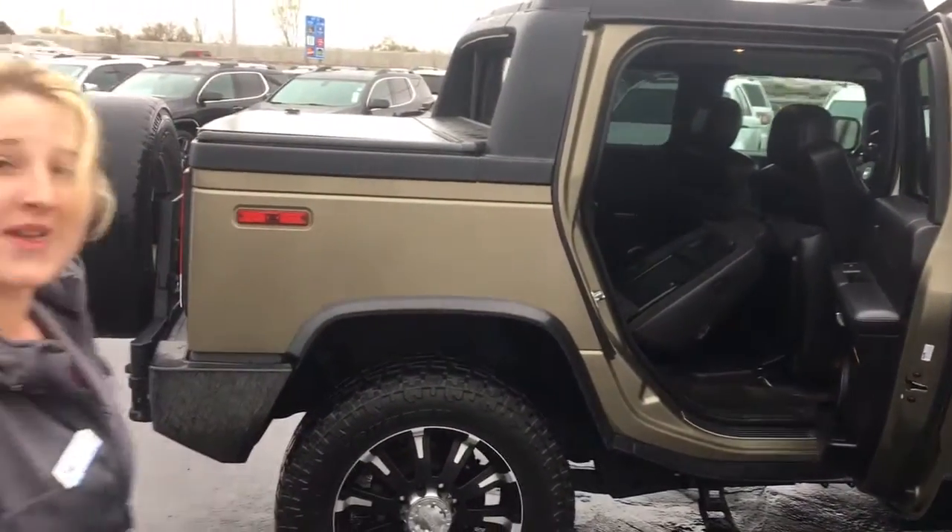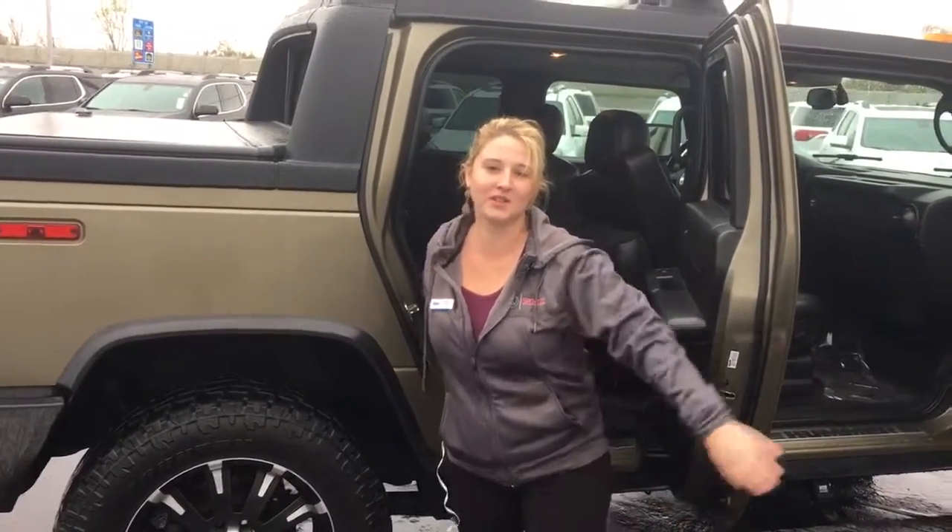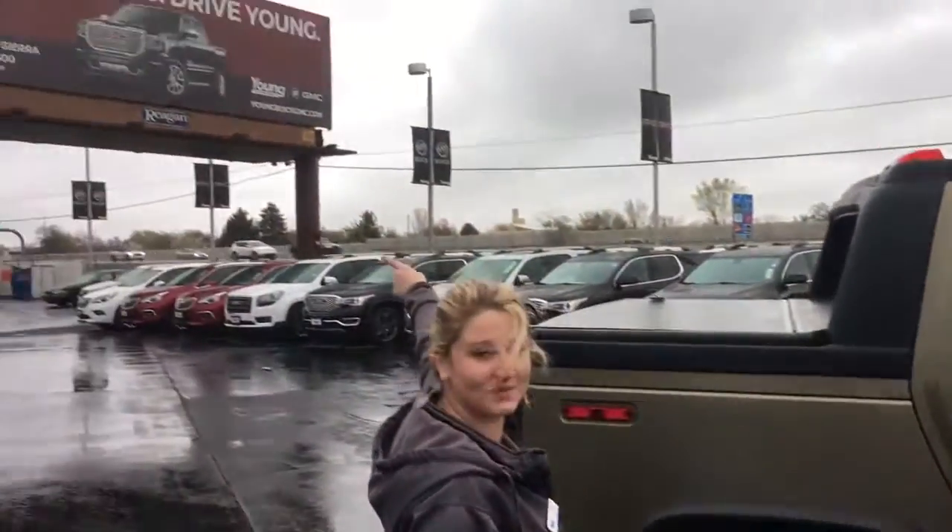It does have the bed on the back of the truck as well, and the back of the truck that folds out. Come see us today at Young Buick GMC.